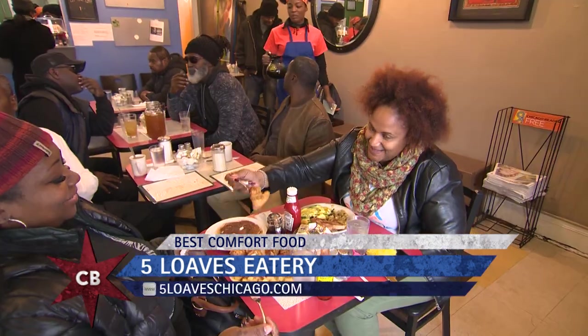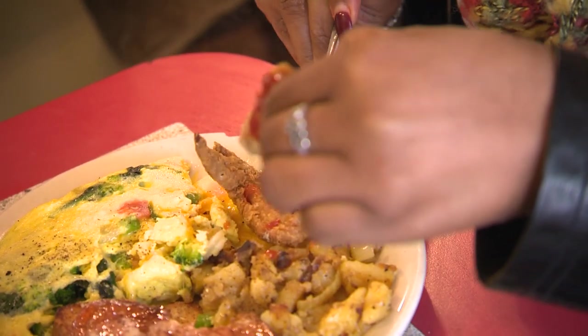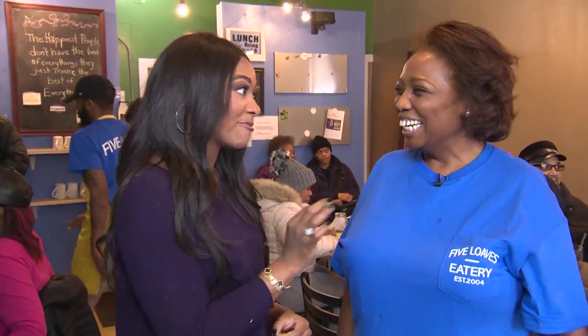Walking in here I already feel like I'm at home. I feel like I'm in my grandma's kitchen. That's how we want you to feel when you sit down. Well, you have accomplished that.